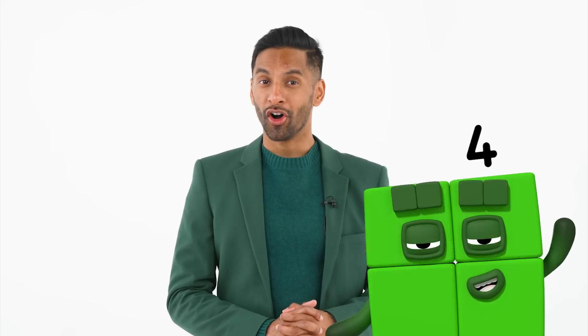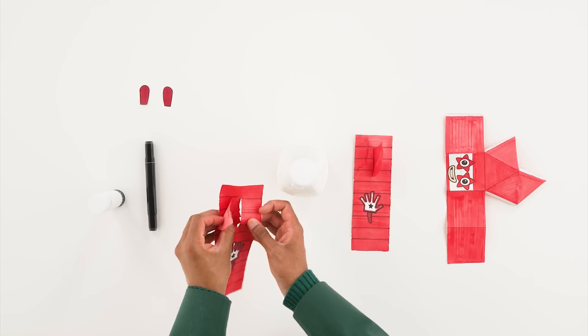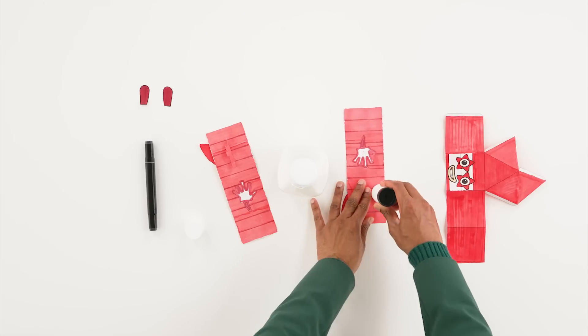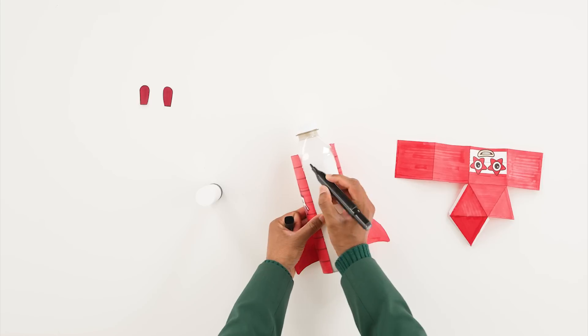Step four: push the rocket wing through the slit in the side panel. Alternatively, fold the tabs out and stick to the back of the panel. Repeat for both sides. Step five: stick the side panels to the sides of the bottle. Step six: draw the lines on the front and back of Number Block 10 to mark out her ten blocks.